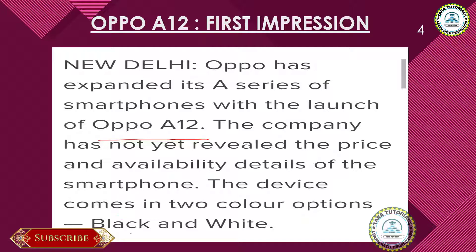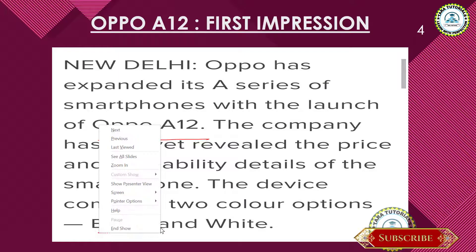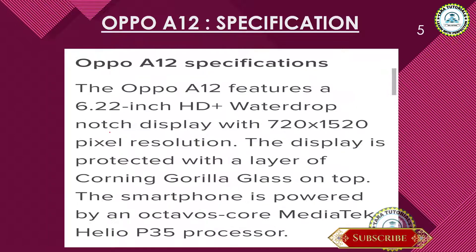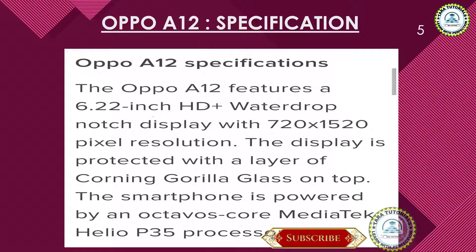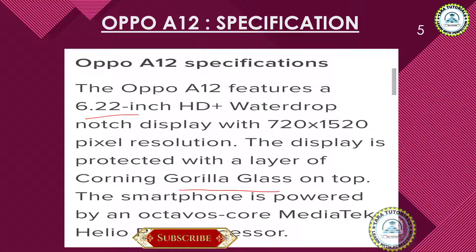The expected price is going to be between 10,000 to 12,000 rupees, and this phone will come in two color options: black and white. As far as the specifications are concerned, this phone will have a 6.22-inch display and will be protected by Gorilla Glass on top.